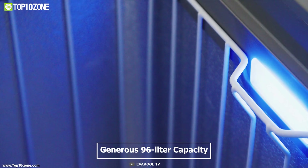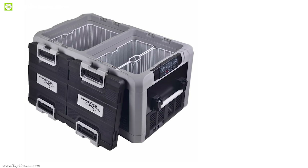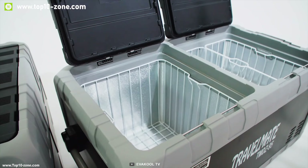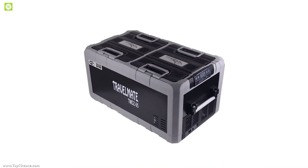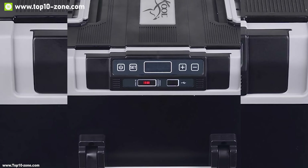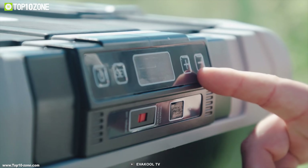With a generous 96 liter capacity, this refrigerator freezer is able to hold all your food and beverages comfortably and keep them fresh for a long time. It has a cooling capacity of up to 55 degrees Celsius below ambient temperature. It features a multi-voltage platform ranging from DC 12 volt and 24 volt to AC 240 volt, meaning you can run it from your car's 12 volt DC port. It also comes with digital control settings and a USB port to charge small devices on the go.